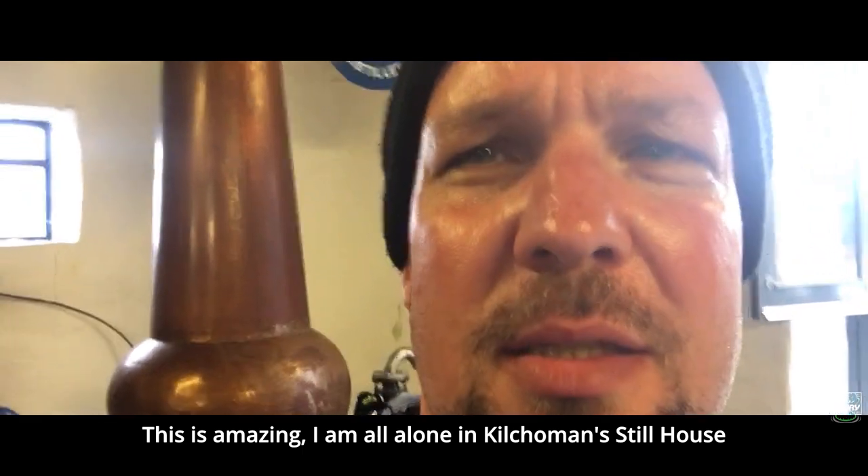It's incredible — I'm just alone here in Kilchoman. I can't believe that they let me do that.